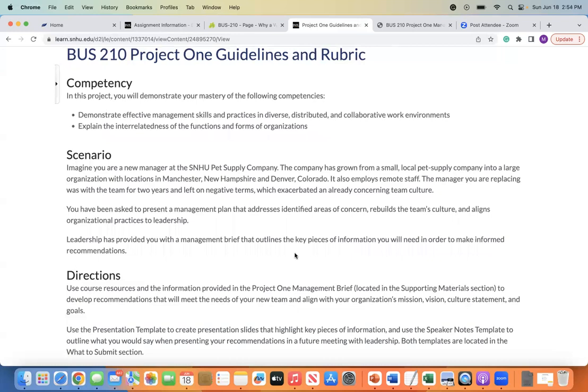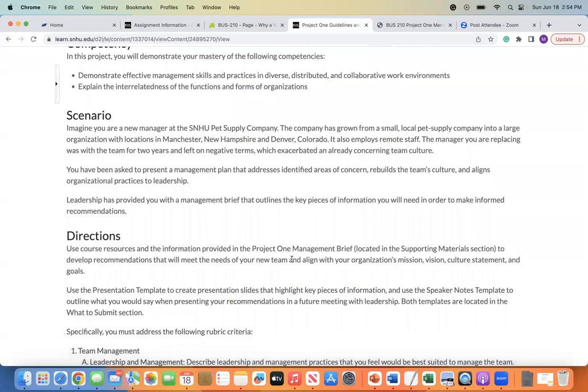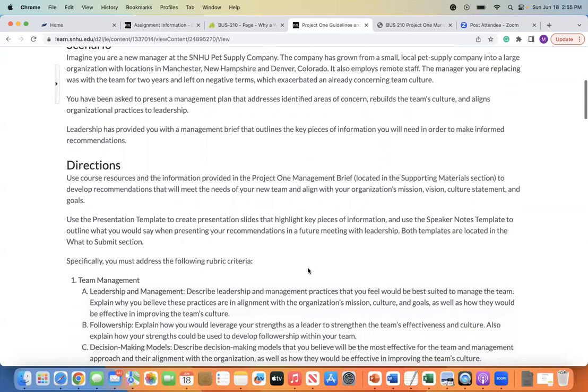The scenario for this project is that you're going to imagine that you're a new manager at the SNHU Pet Supply Company — that's been our case study throughout many of the assignments this term. The company has grown from a small, local pet supply company into a large organization with locations in Manchester, New Hampshire, and Denver, Colorado. It also employs remote staff that could be anywhere in the country. The manager you were replacing was with the team for two years and left on negative terms, which has exacerbated an already concerning team culture. You have been asked to present a management plan that's going to address identified areas of concern, rebuild the team's culture, and align organizational practices to leadership. Leadership has provided you with a management brief that outlines the key pieces of information you will need in order to make informed recommendations.